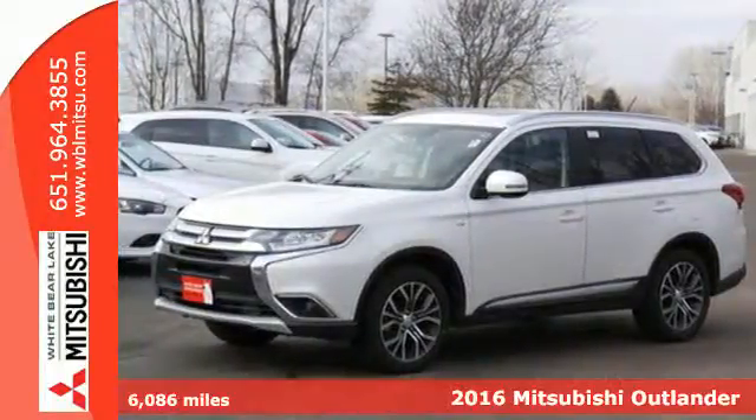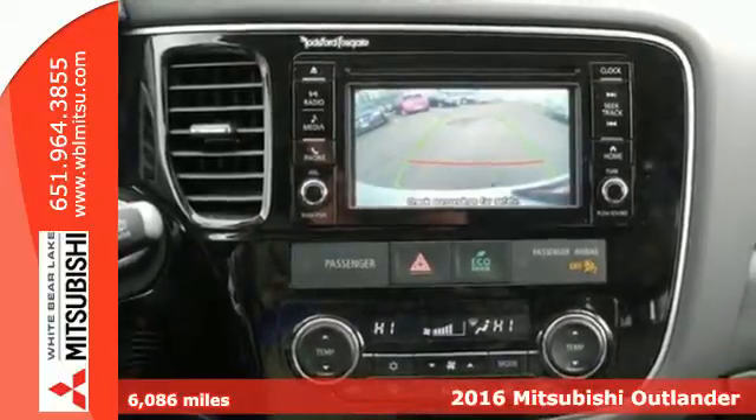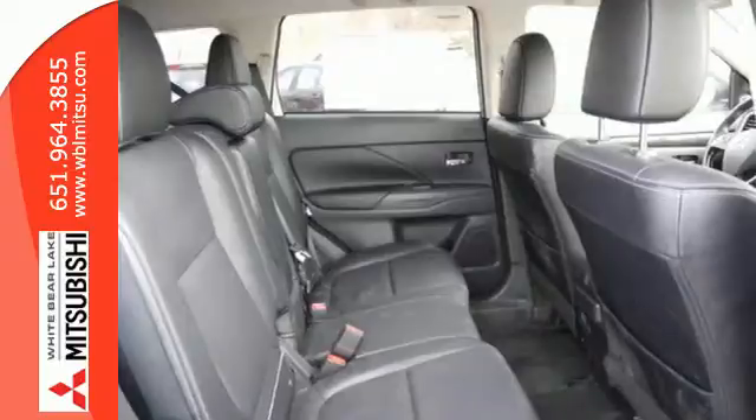It's a 2016 Mitsubishi Outlander! This unparalleled Outlander connects its driver to the road like few other crossover utility vehicles in its class.